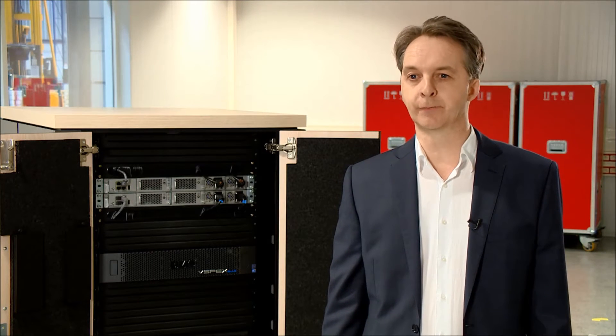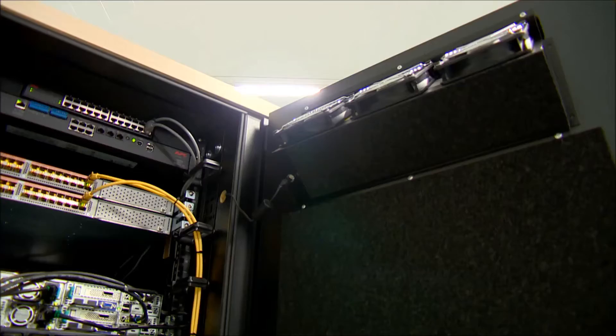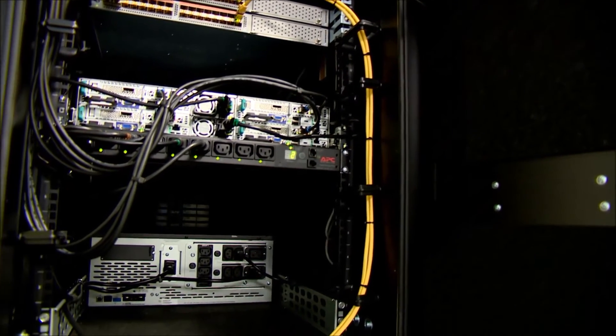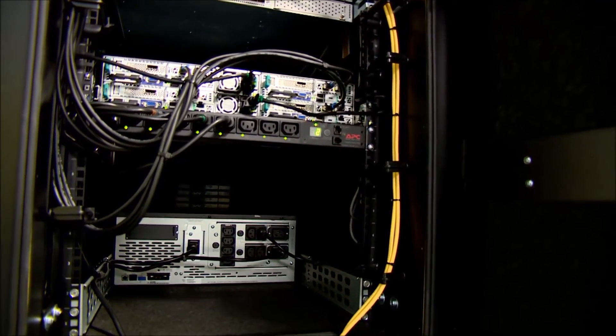As hardware and software begins to converge, the skills demanded of individuals working in the data center are also converging. We're looking for IT heroes nowadays who can bring together the storage, the compute, the software and the hardware in one bundle to deliver the entire environment, supporting it from top to bottom.